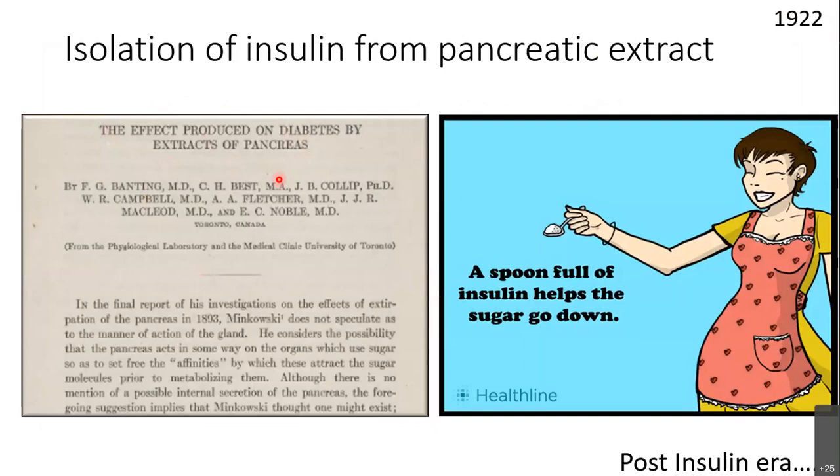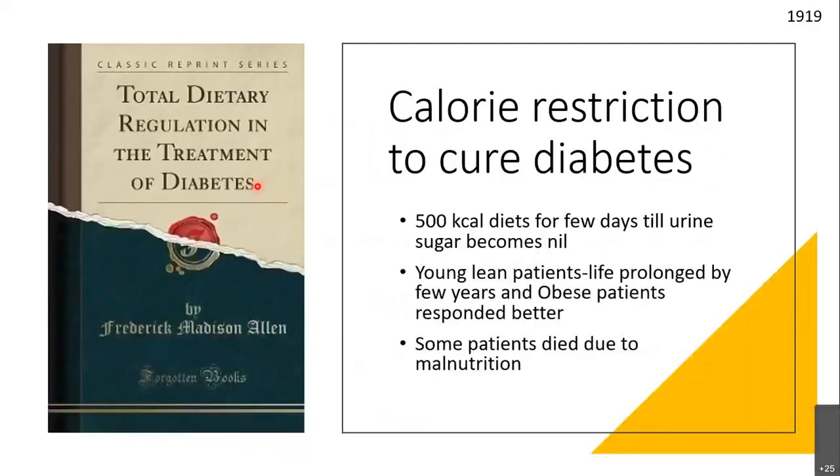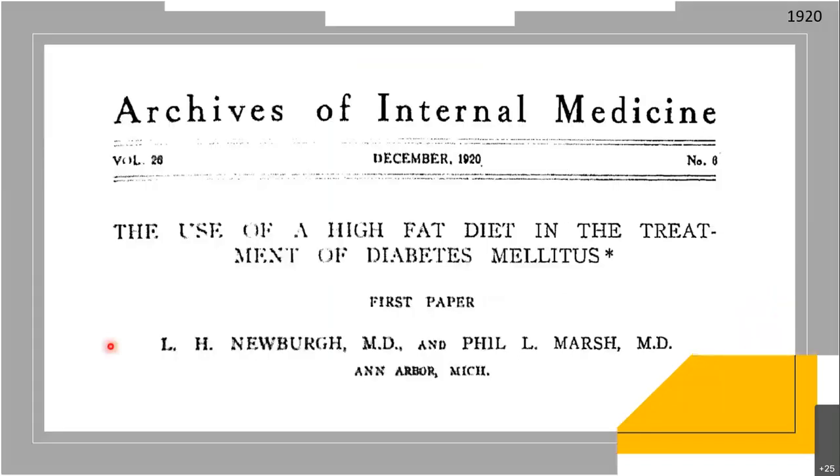Once that paper was published, all the diet-related practitioners went bankrupt. Allen in particular stopped practicing diabetes and stopped even researching it — he shifted from diabetes to cancer research. That was the impact the insulin discovery had on him.